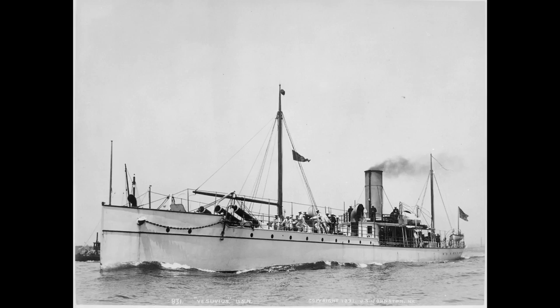USS Vesuvius was a small experimental American cruiser designed almost entirely to take advantage of, and be the testbed for, the newly developed dynamite gun.